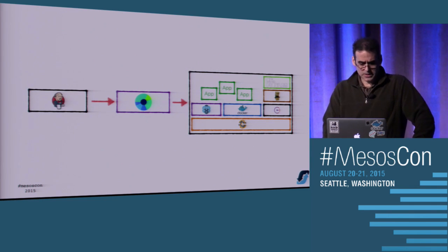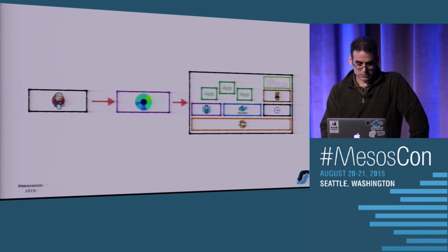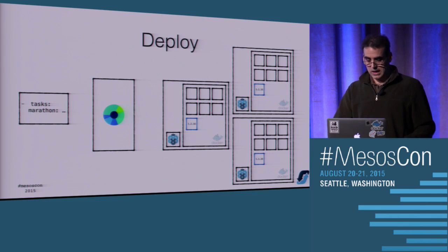Zoomed in, the deployment stuff looks like this: Jenkins talks to Marathon, which talks to each of our slave nodes, which has a bunch of companion services. Effectively, Jenkins is running an Ansible playbook that talks to Marathon to perform the launch.